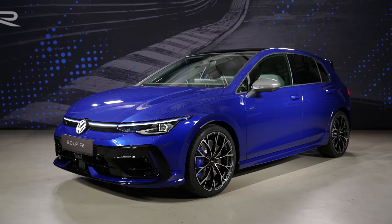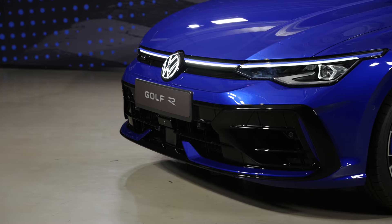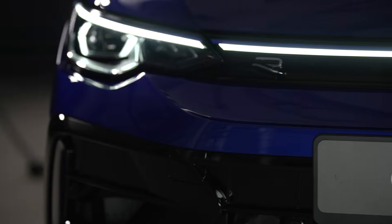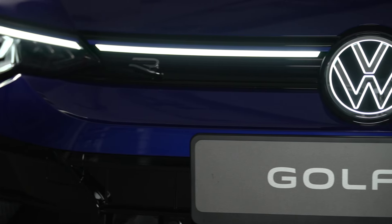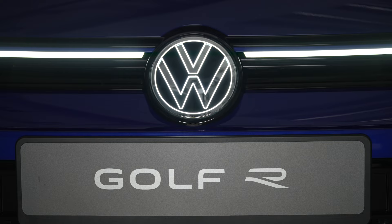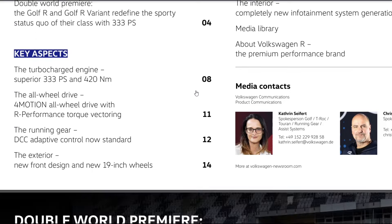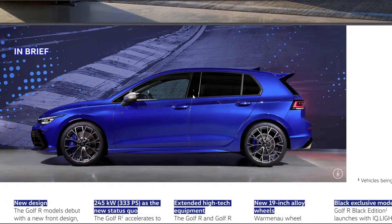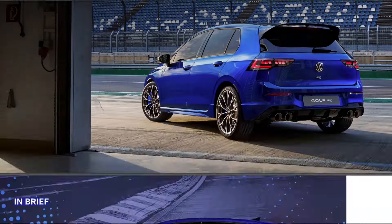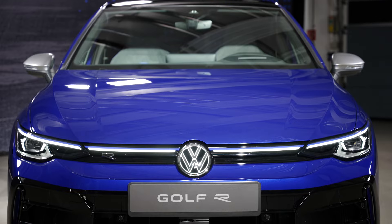The Mark 8.5 VW Golf R in depth - I'm going to go through everything about this car. It has now been officially revealed and unveiled, and I've got all the details to go through, starting off with this amazing Lapis Blue hatch version of the Mark 8.5 facelift. I've got a press kit with all the information which I'm going to go through, having received it in advance.